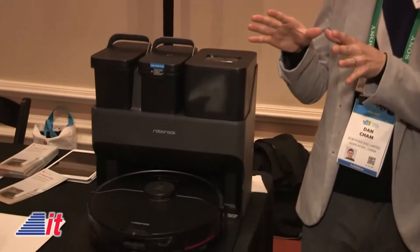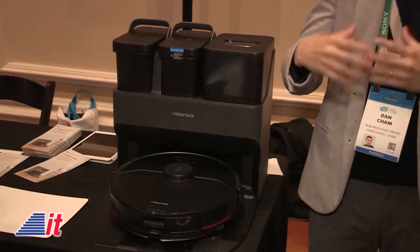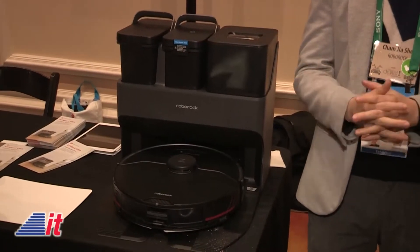Here at CES you're showing a new model — is this available yet or coming soon? This is our new flagship model, the S7 Max V Ultra, which we have just announced today. This is not available yet on the market; it will be early Q2 of this year.